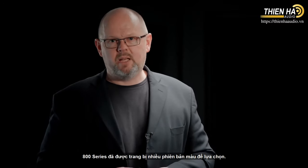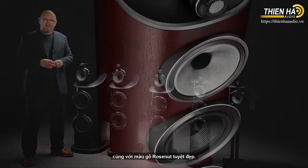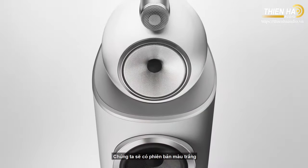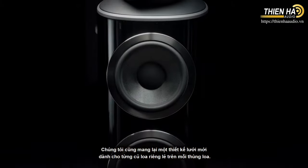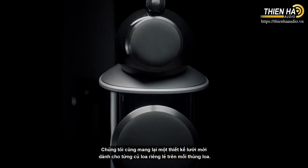800 Series Diamond is available in multiple finishes. There's the piano gloss black finish, joined by a rosenut finish — a very beautiful wood veneer — plus a white finish and a walnut finish to complete the set. We've also got new designs of magnetically attached grilles, individual to each cone on each cabinet.